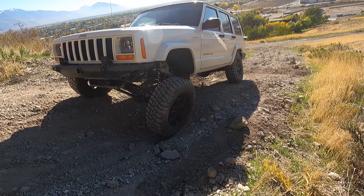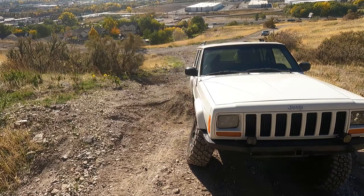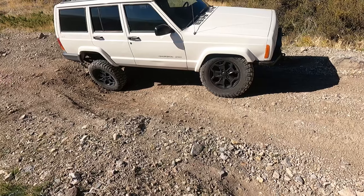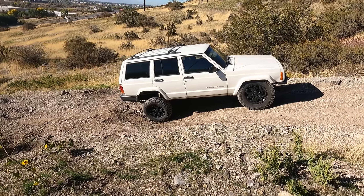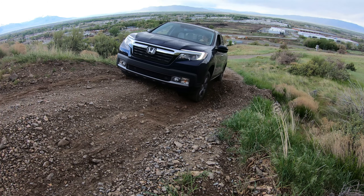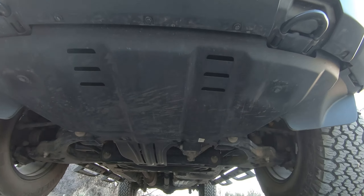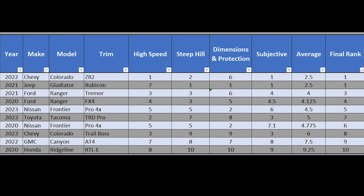You can see how much these trucks need to flex or transfer power to the wheels with traction to get up this hill. I take the hard line, though I can do it easier by straddling the holes. In our testing we want to push the vehicle to its limits. In part one we cover high speed rough road capabilities; in part two we cover steep hill climbing; in part three we cover ground clearance, approach, breakover, departure angles, and underbody protection. Here are the final scores — let's cover the steep hill section.